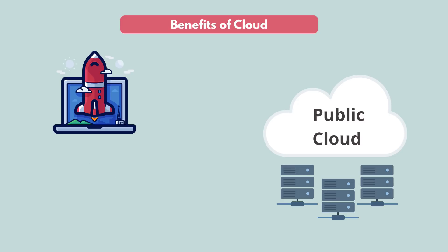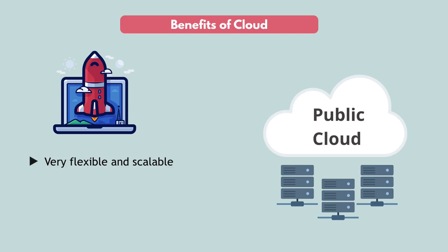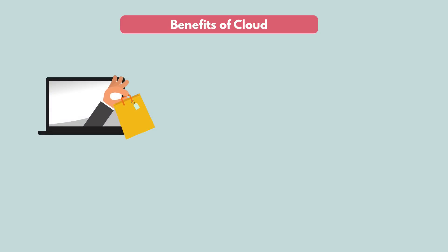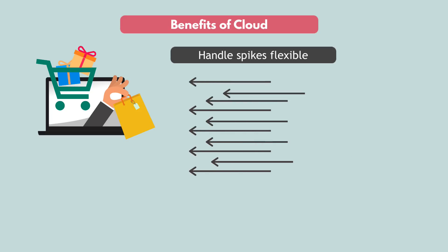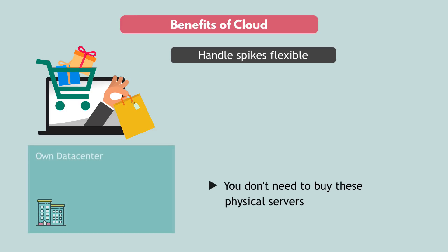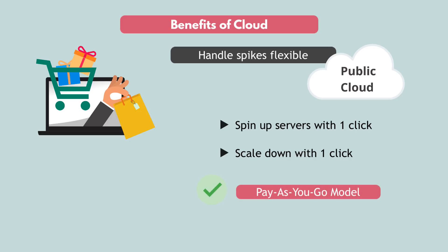Another great thing about cloud is that you can add and remove servers as you need with just a couple of clicks, so it's very flexible and scalable. For example, if you have an online gift shop and you always get lots of visitors right before holidays, you don't have to go in and buy server racks. You just spin up a couple of servers on the cloud with one click, and after the holidays, if you don't need them anymore, you just scale down with a click. That's the famous pay-as-you-go model of cloud platforms.